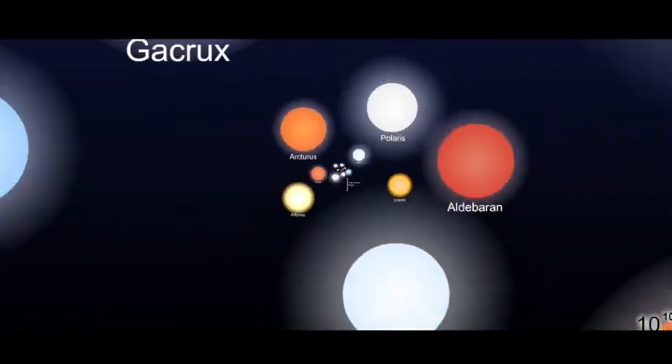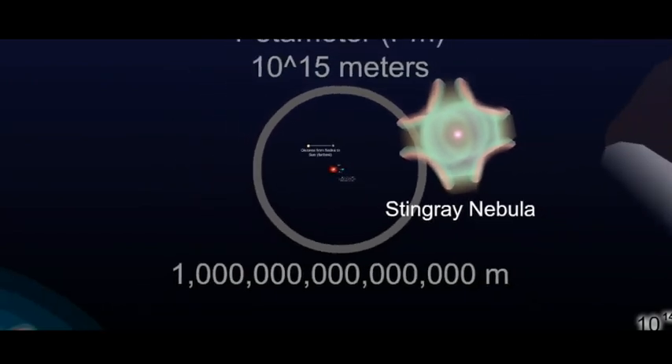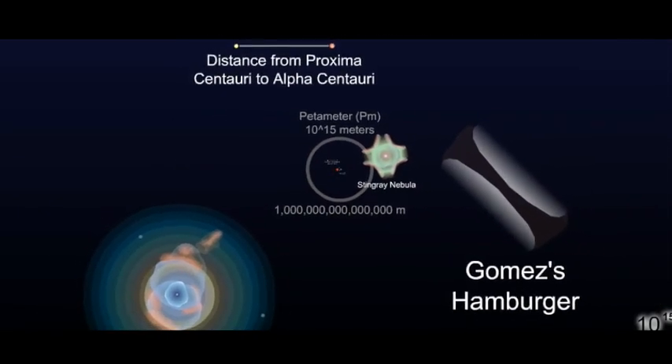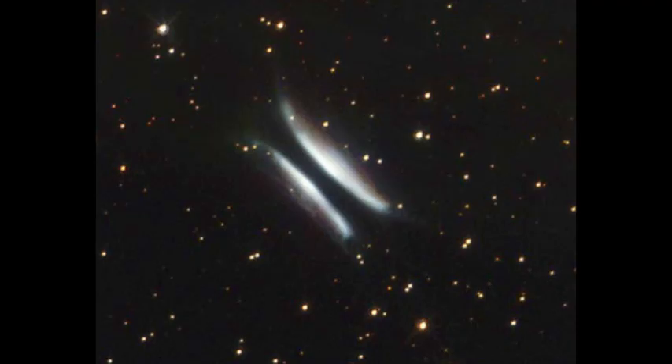If you've ever looked at the scale of the universe animation, you might have zoomed out far enough to see Gomez's Hamburger. It is a quarter of a light year in size and 900 light years away, named after the man who first saw this picture of it in 1985. Gomez's Hamburger is a proto-planetary disk.